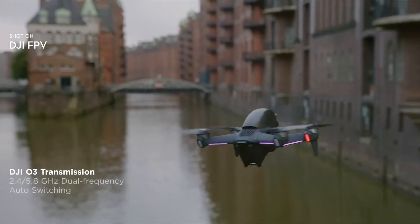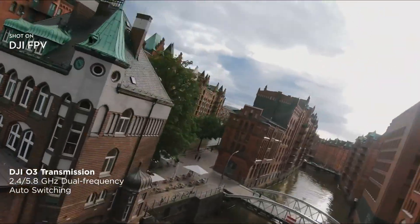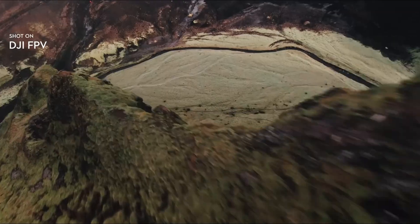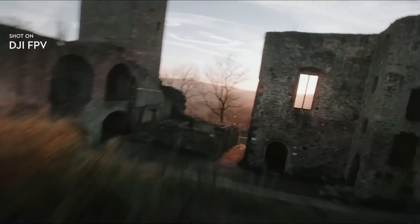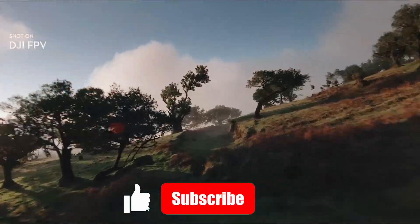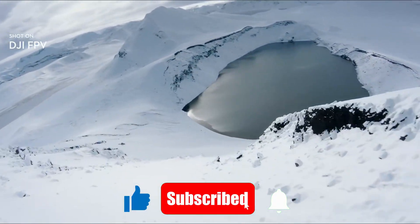From upgraded goggles to smarter obstacle avoidance, this drone is packed with features that make flying safer and more thrilling. So stick around as we explore every detail of the DJI FPV2 and help you decide if it's the right drone for your adventures. Don't forget to like and subscribe to Technify for more honest and exciting tech reviews.